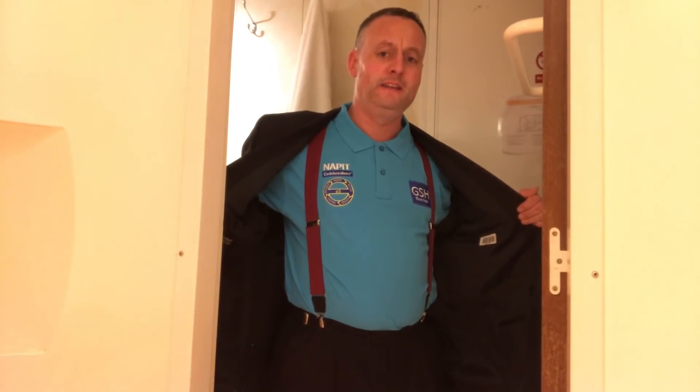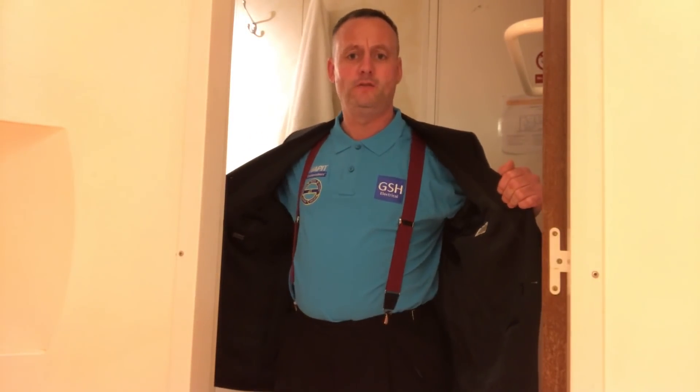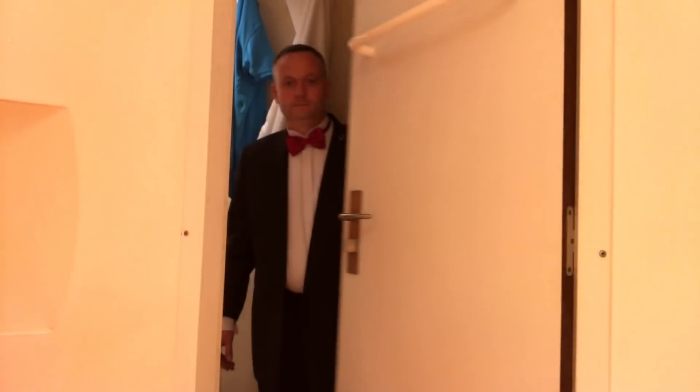Dinner suits on, ready to go. We've got the full GSH E5 and NAPIT logos on show, and we're ready for the big night. We're heading to the Electrical Industry Awards representing NAPIT — we're on NAPIT's table. A massive thank you to Mike Andrews for inviting us down. We're sitting with some E5 friends as well, so it should be an exciting evening.